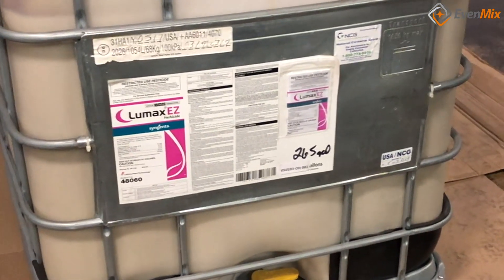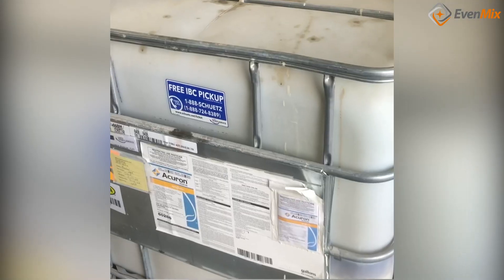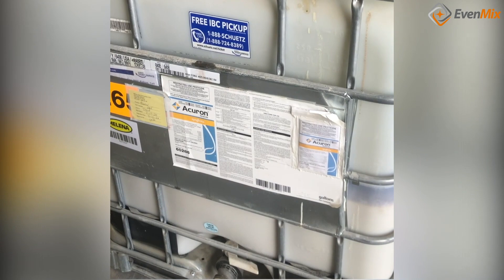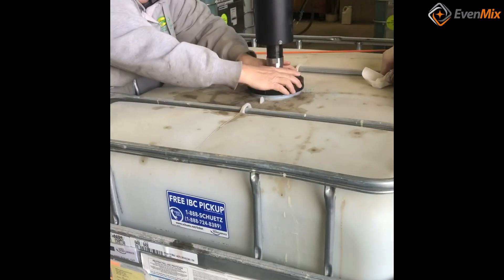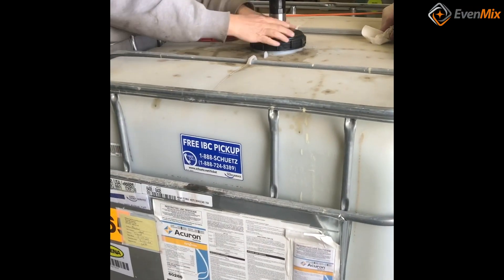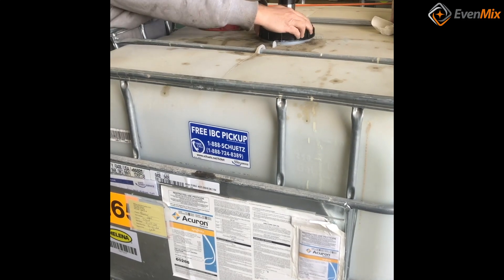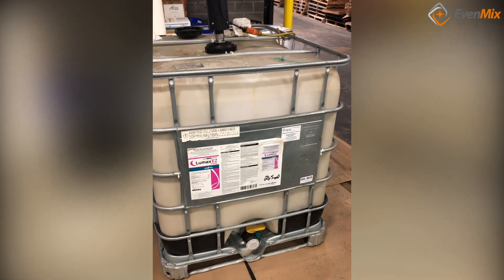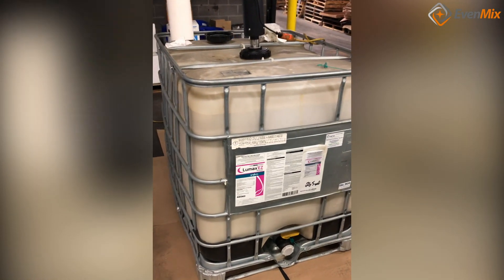Look at these videos. We have taken Lumax, Acuron, Confidence, and other herbicides that have atrazine as a component back to life. These IBCs had been sitting for two years. We mixed them up and turned them back into usable product, restoring their value and usefulness.